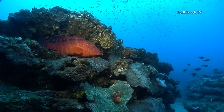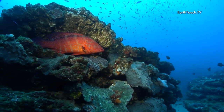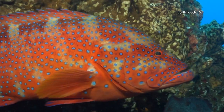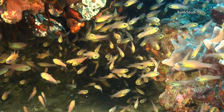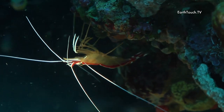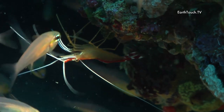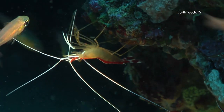So many beautiful reefscapes and so many colours. And wishful thinking by this little cleaner shrimp, which reaches out to try and clean one or two of these little cardinals as they flip by.